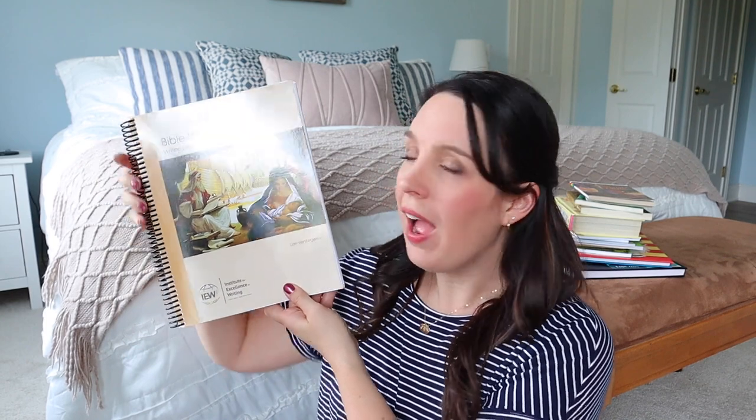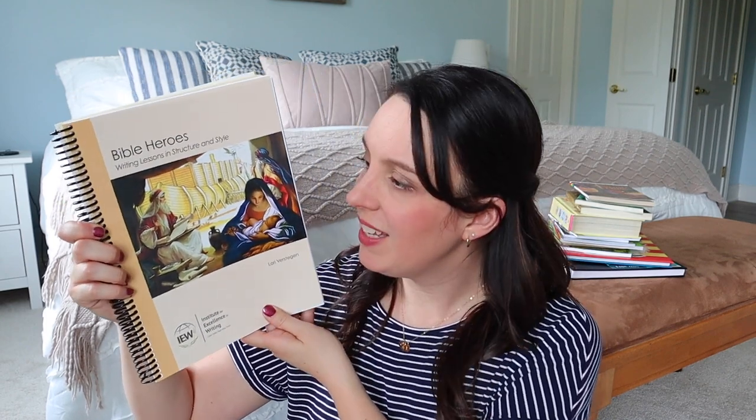This was on my curriculum picks for Mariah last year — IEW's Bible Heroes Writing Lessons in Structure and Style. This is Mariah's first introduction to IEW. She has watched some of the Structure and Style videos with her older brothers and sisters, but this will be the first time she is actually doing it on her own. I had hoped to get to this for her third grade year. If we can, we'll pick this up and maybe start it early for the end of her third grade year, but it will really lengthen out and take us at least all of fourth grade. IEW is our writing curriculum of choice — we just love it. This specific Bible Heroes one I haven't used with any of my kids yet, but I've always wanted to.